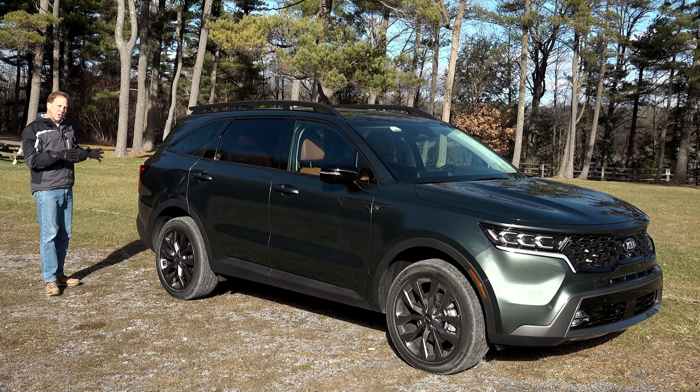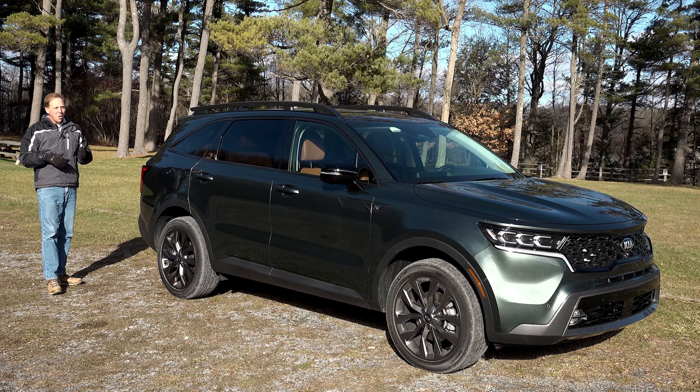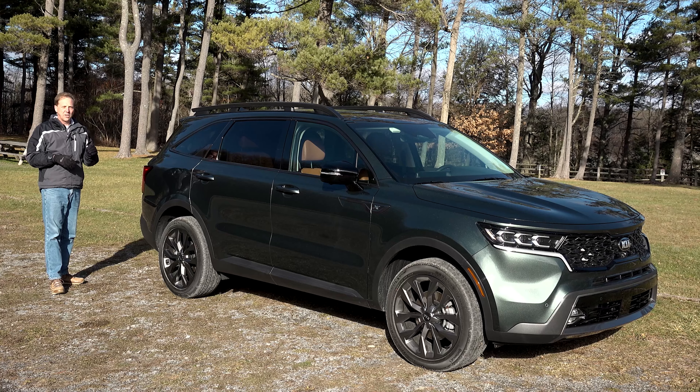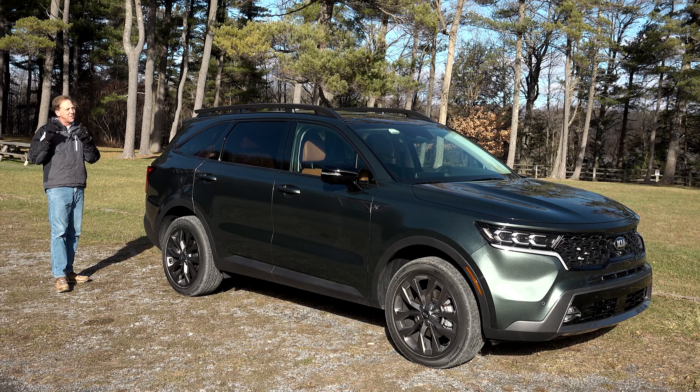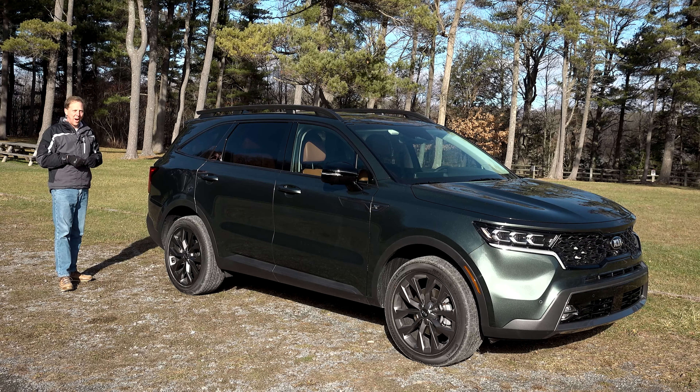There's also a 1-inch increase in ride height, standard all-wheel drive with a center locking differential and hill descent control. So if you have adventure on your mind, this is the Sorento you want.